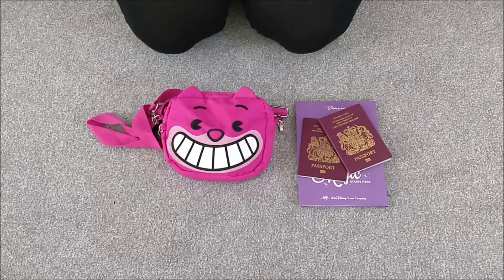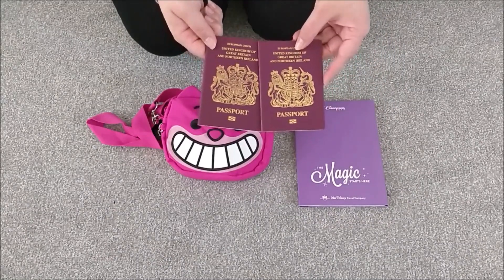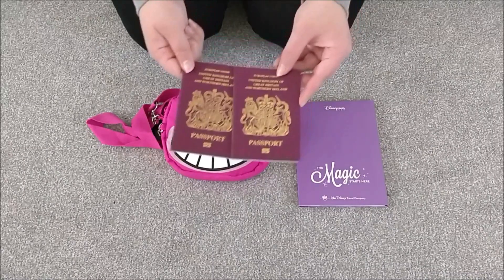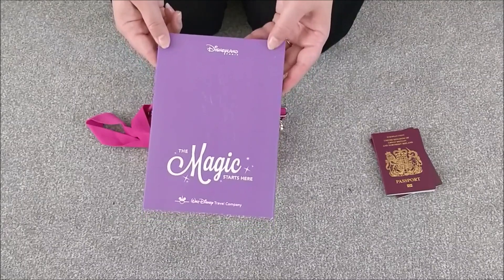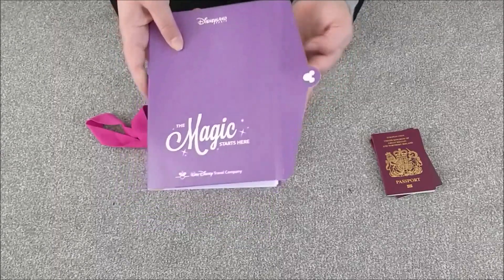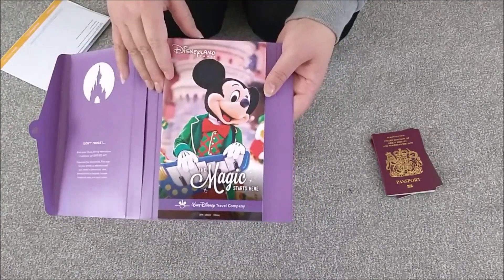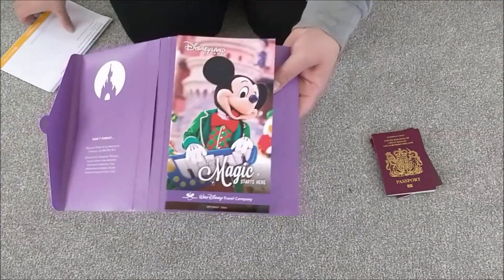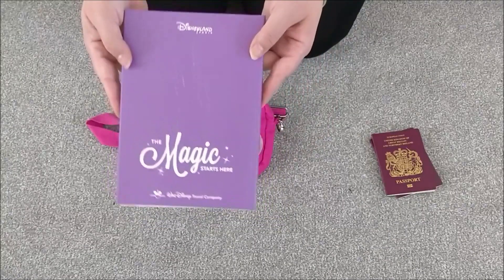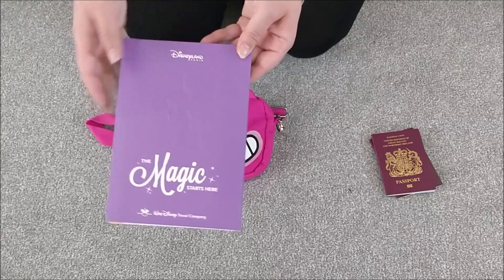As we're going in the car I don't need hand luggage, but it is nice to have a little bag for the park with some park essentials. You will definitely need your passports if you're leaving the country — we're obviously leaving England to go to France. I also have here the 'magic starts here' pack you get from Disneyland Paris with all your booking information. It's a little fold-out book with your paperwork, a guide to the parks, maps, fun information, and some lovely Disney luggage tags. This is an essential because you won't be able to get into your hotel or the parks without it.